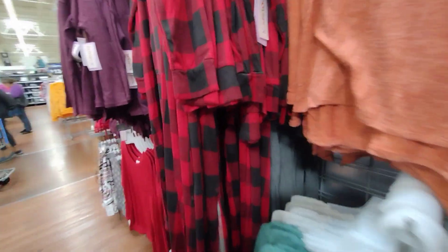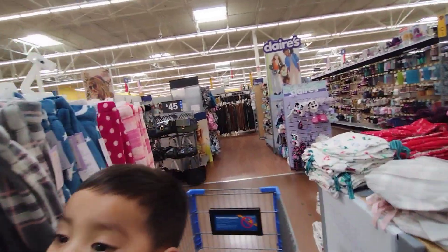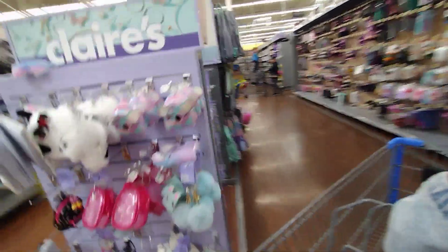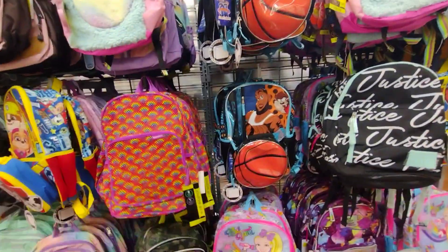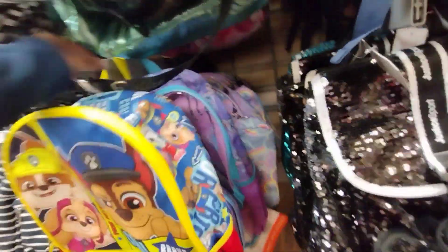I wanted to check out the backpacks again to see if they had anything on clearance. Last time I came they had backpacks at ten dollars, so I want to check if they've lowered the prices — I'm trying to get some backpacks for five dollars. Let me scan them really quick and I'll show you guys with a screenshot.